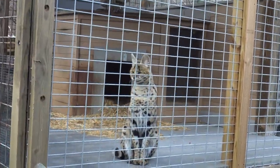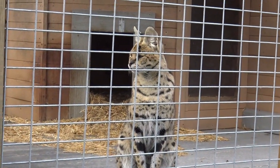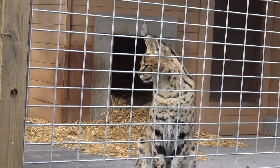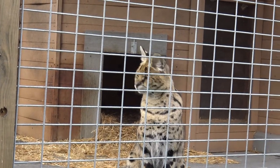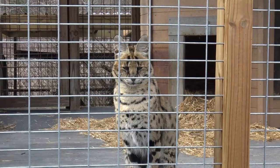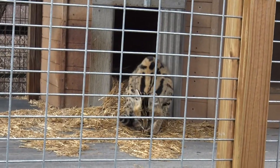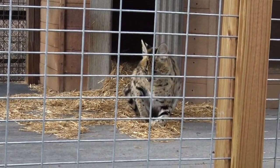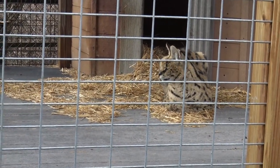We're actually seeing an African serval. Oh, it's meowing. Can you hear it? The cat's just enjoying its hay, getting cozy. Going to take maybe a little nap — maybe a cat nap?